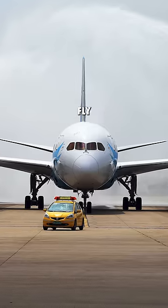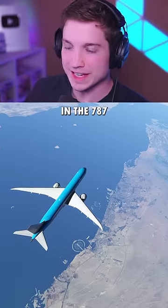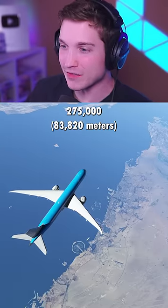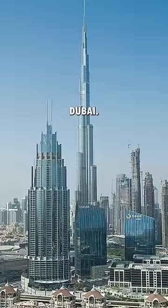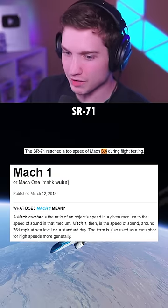Have you ever wanted to see an airliner fly faster than an SR-71? Let's see if we can do it. Here we are in the 787, about 275,000 feet above Dubai, and the number we're looking for is Mach 3.4 to beat the SR-71.